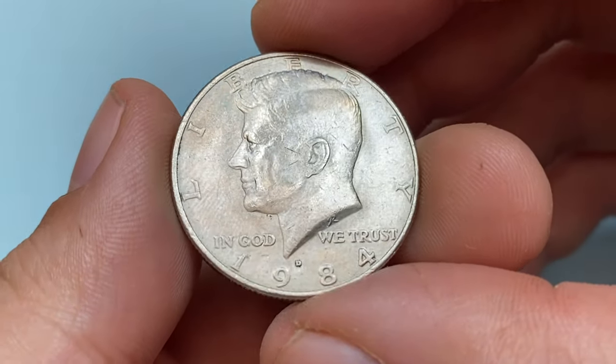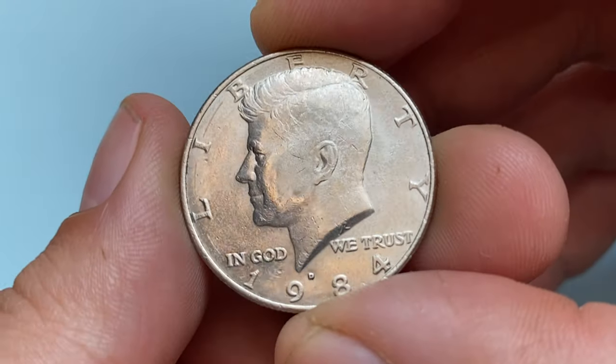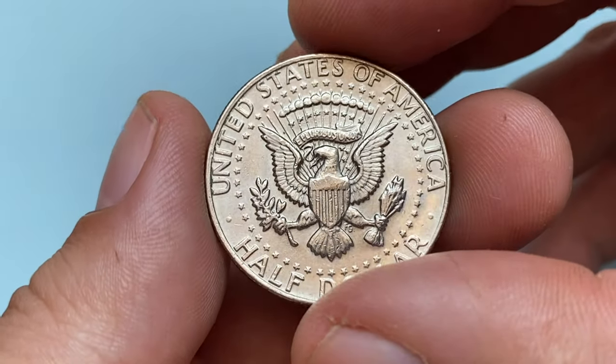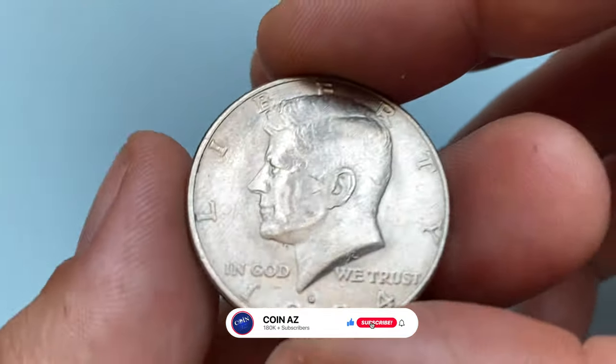Hey coin collectors, this is a 1984 Kennedy half dollar in about uncirculated condition, most likely in AU-58 grade. It could have also gained a lower MS designation if these large circular marks around the lettering weren't there, which is probably a side effect of coin roll crimping machine.